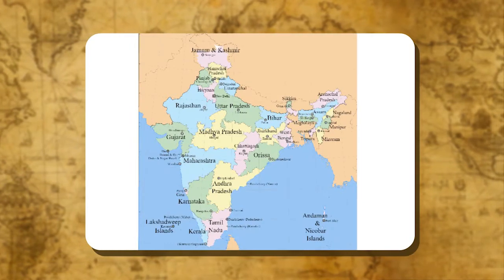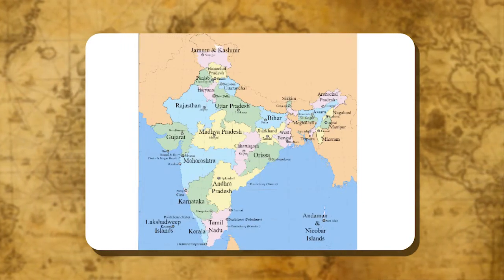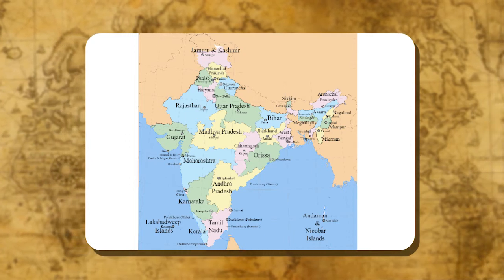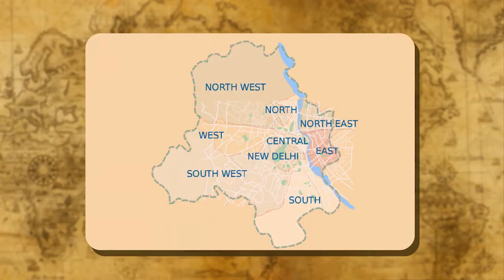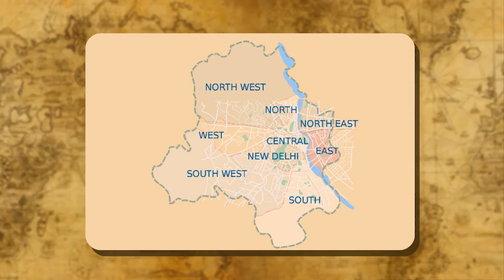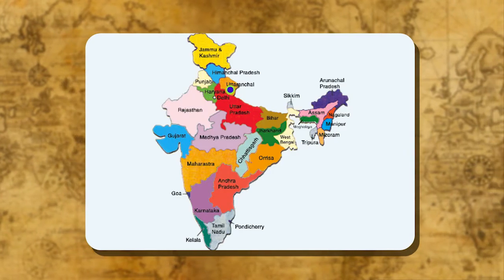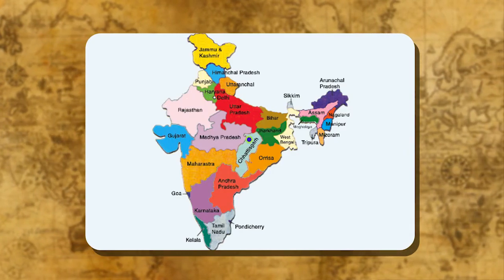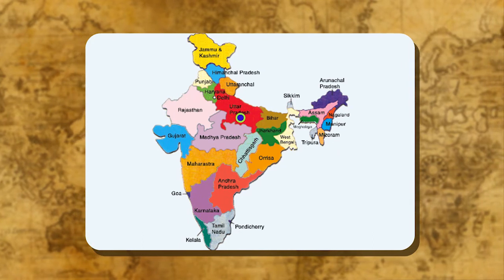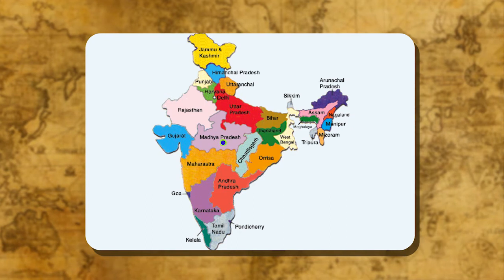The Republic of India is the union of states and is divided into 29 states and 7 union territories, including the National Capital Territory (NCT) of Delhi. These are the administrative units of the country. Three new states — Uttaranchal, Jharkhand and Chhattisgarh — have been carved out of Uttar Pradesh, Bihar and Madhya Pradesh respectively. Now, Uttaranchal is named as Uttarakhand.